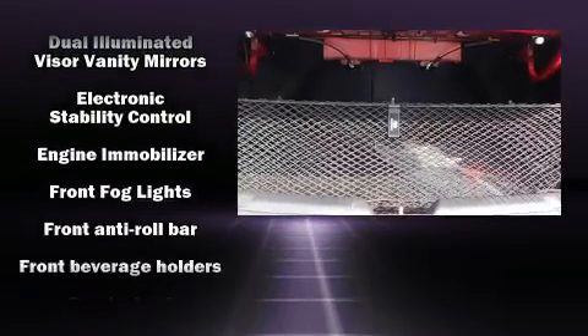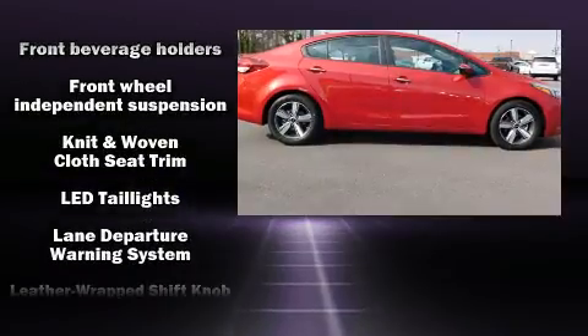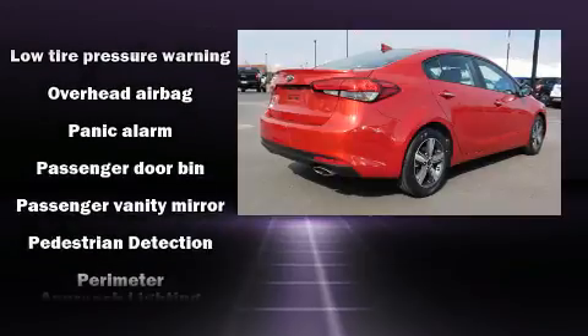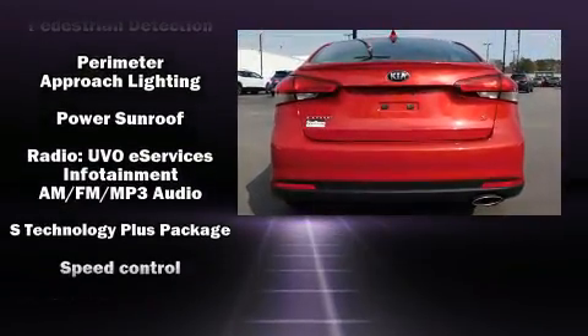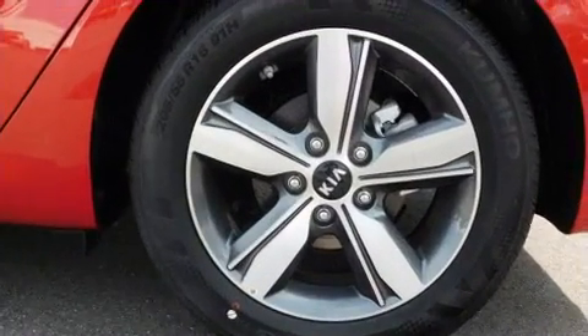Kia ensures the safety and security of its passengers with equipment such as dual front impact airbags with occupant sensing airbag, traction control, a security system, and four-wheel disc brakes with ABS. Brake Assist technology provides extra pressure when applying the brakes.